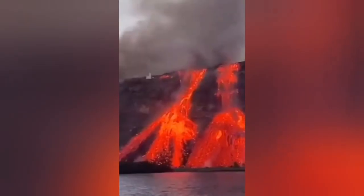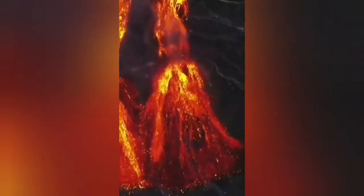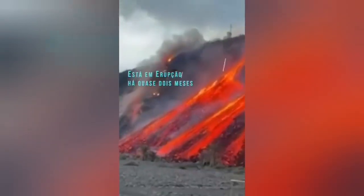And then during the night, this dramatic scene was created. As the darkness fell on the island, you can see lava falling into the sea.